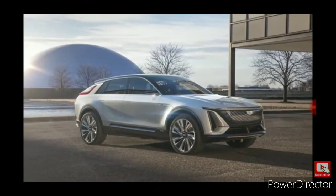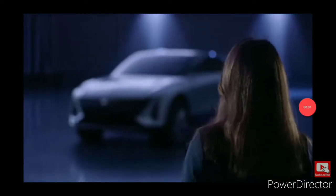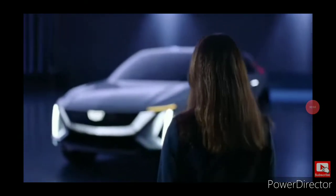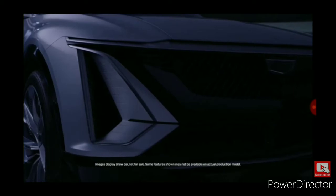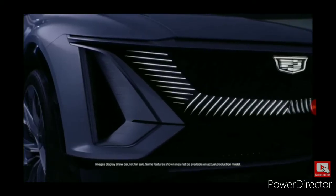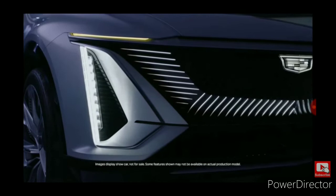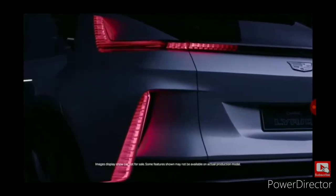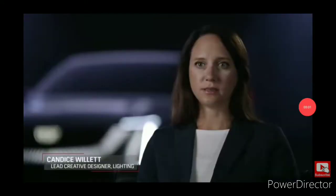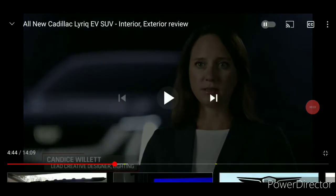This car has got everything. Watch what happens when you walk up to it — see how the front turns on? When you walk up to it, it welcomes you. The best part is, when you're the owner of the car, whenever you touch it, the car will sense you, the owner, but it wouldn't sense strangers. Look what happens when you walk up to the car and when you touch it.